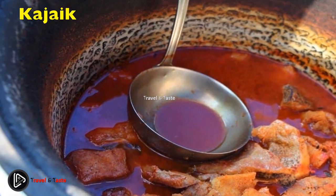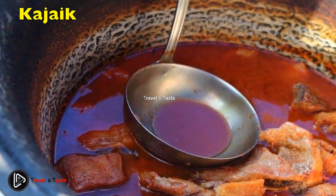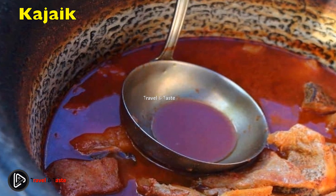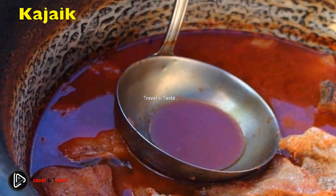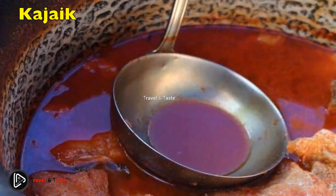Kajak is a popular Sudanese fish stew that also has a following in South Sudan, where it originated. It is made from dried fish and fresh water, cooked into a soup. Kajak is typically eaten by hand with vegetables, porridge, and margarine.